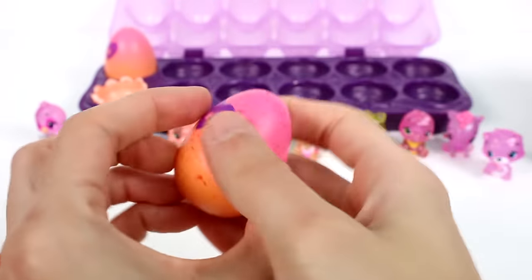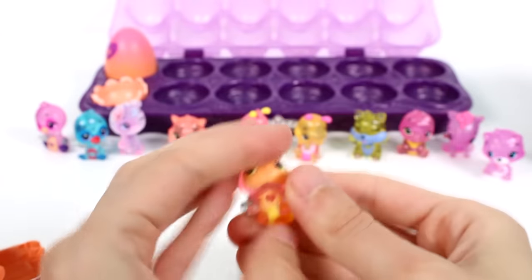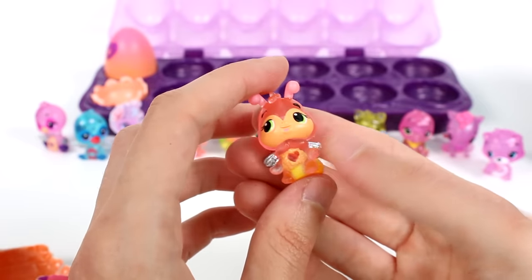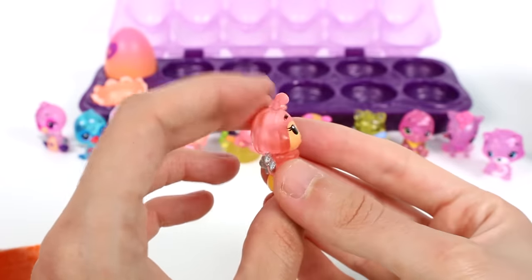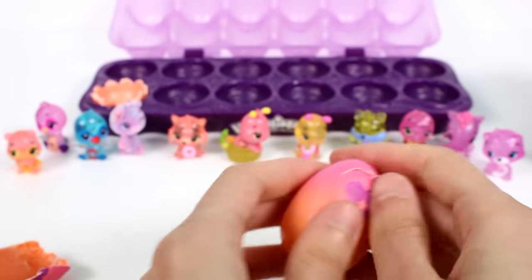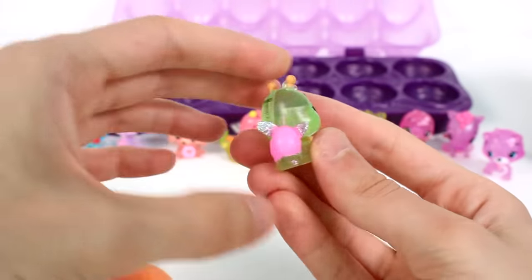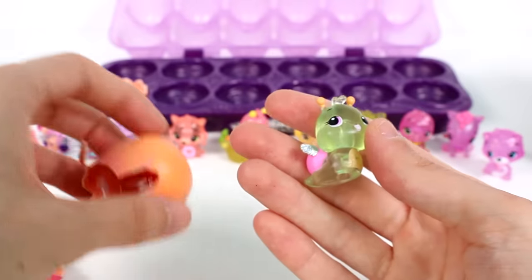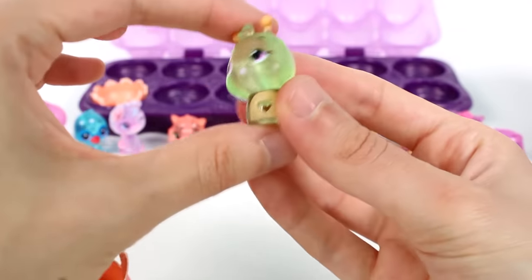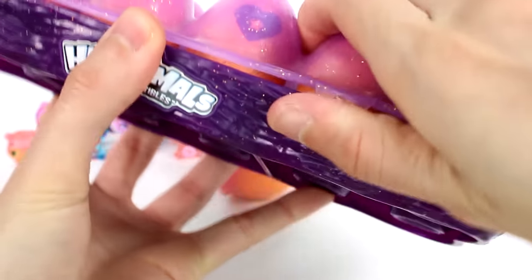Two more left in this dozen. This one is another bee or maybe a lightning bug from Starlight Shores — it's really pretty. And then one last one — is it another bee? Oh, it's a little snail! This one's definitely from the garden because it's very light pink. She's super cute with a little heart and everything.